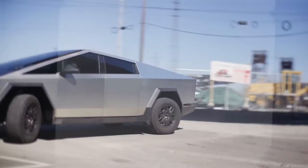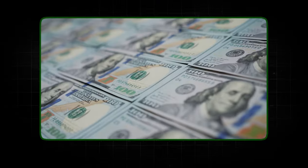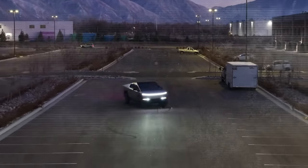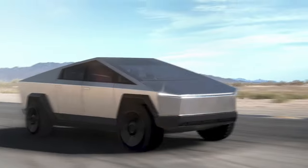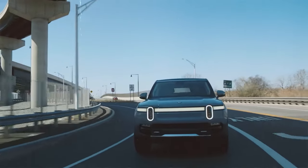Tesla has also hinted at a possible range extender for the Cybertruck, potentially pushing its range even further, though details and pricing haven't been revealed yet. In terms of vehicle weight, the Tesla Cybertruck enjoys a clear advantage over the Rivian R1T. The all-wheel-drive Cybertruck weighs in at 6,603 pounds, while the Cyberbeast variant is 6,843 pounds — both significantly lighter than the 7,148-pound Rivian R1T, potentially contributing to the Cybertruck's agility. Both trucks also boast exceptional towing capacities of up to 11,000 pounds, excluding their respective base models.